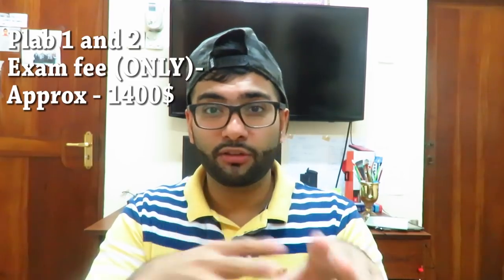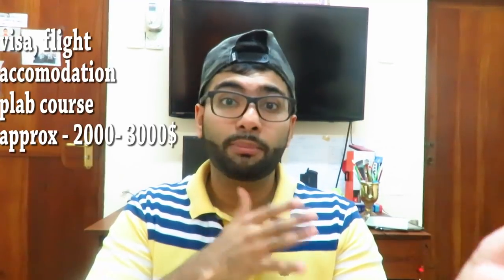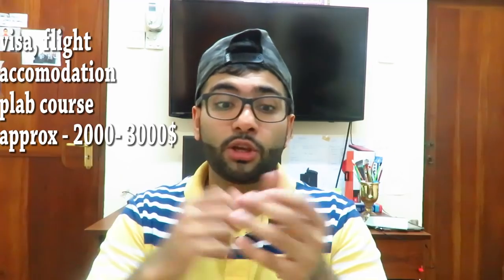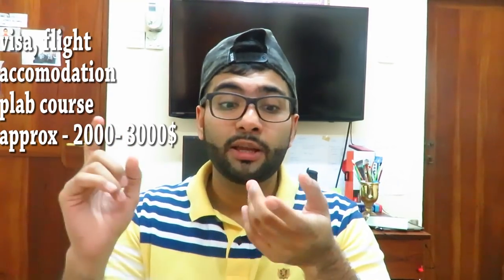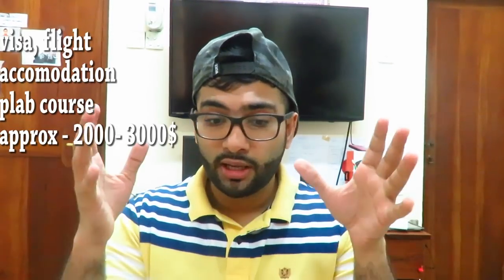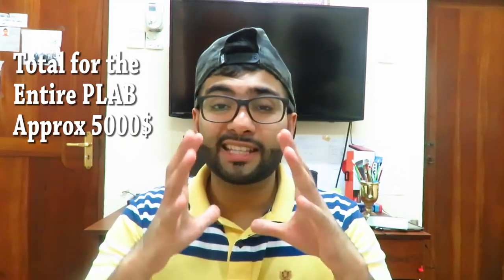Most of you watching my videos are from India, Pakistan, or Bangladesh, so you have to travel to the UK to do the exams. Flight costs, visa costs, accommodation, and paying for the PLAB 2 course can all add up to around $4,000 to $5,000. That's the total cost you need to know when you start thinking about doing PLAB.